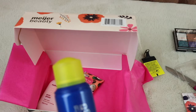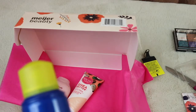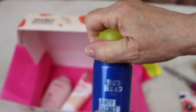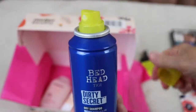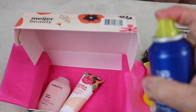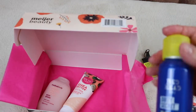We got another Bed Head product called Dirty Secret Dry Shampoo. I could use some of this! The mist is pretty fine — you can see it spraying out.